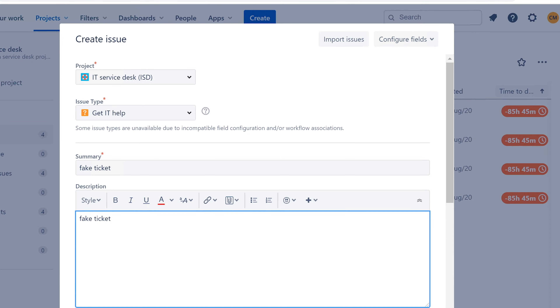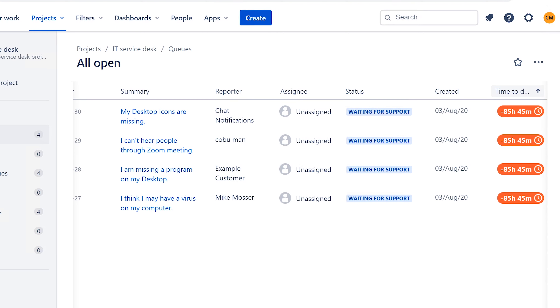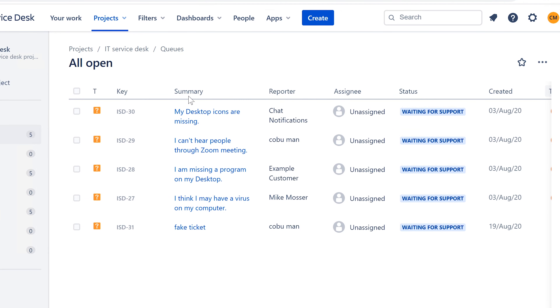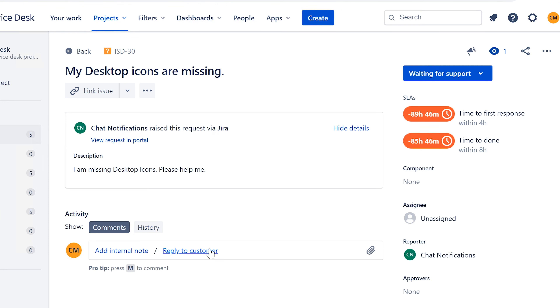A freshly created ticket — here it pops up. In Jira ticketing system it gives you eight hours to fix it; that's the deadline. The first ticket says 'My desktop icons are missing — please help me.' There are many things that can cause this: the user deleting files, or some kind of change on the domain. For example, if somebody gets transferred to a different department and moved into a different group within Active Directory, they may suddenly be missing different icons due to different redirects that different groups may have.